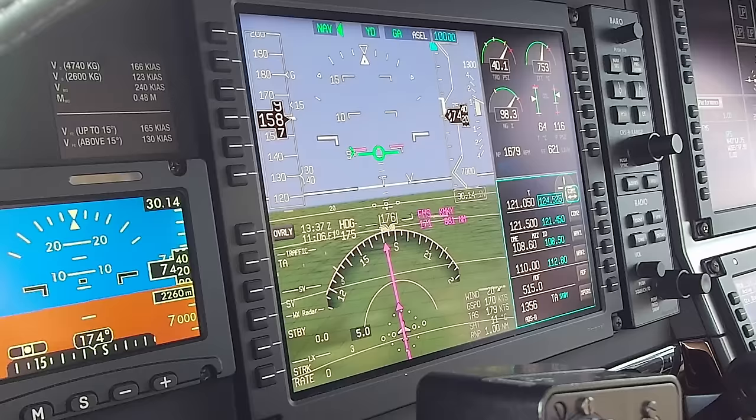We'll descend - do 800 feet a minute. We're going to go IMC, so I'm going to slow it down. Once we hit these clouds they're going to be kind of bumpy since they're cumulus buildups. I'm going to slow down to around 170. I'm going to go ahead and open the inertial separator. 1 November Golf, descend and maintain 2,000. Descend 2,000, 1 November Golf. 3,000. 3,000, 1 November Golf.